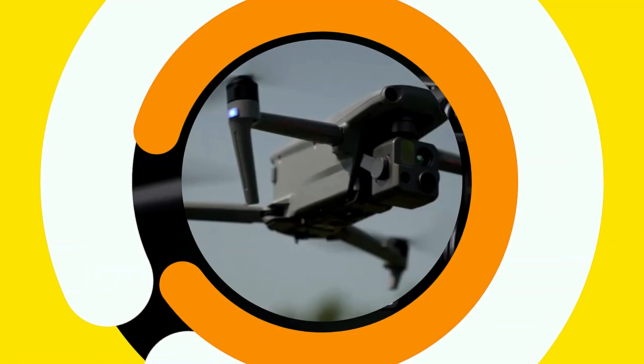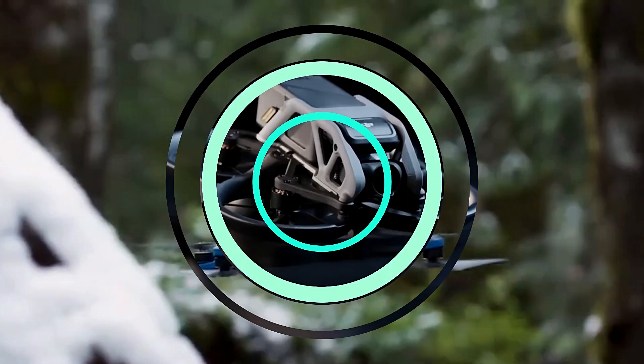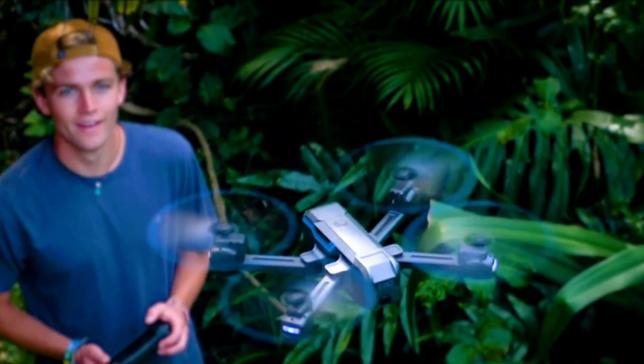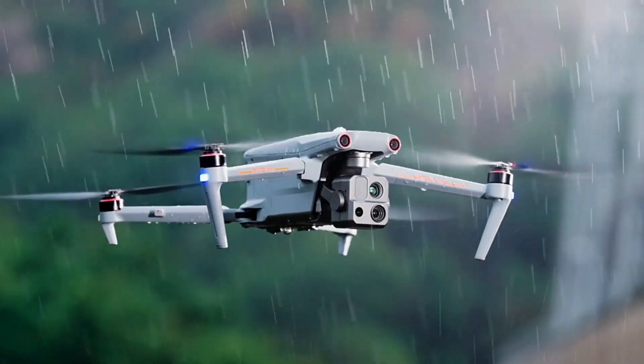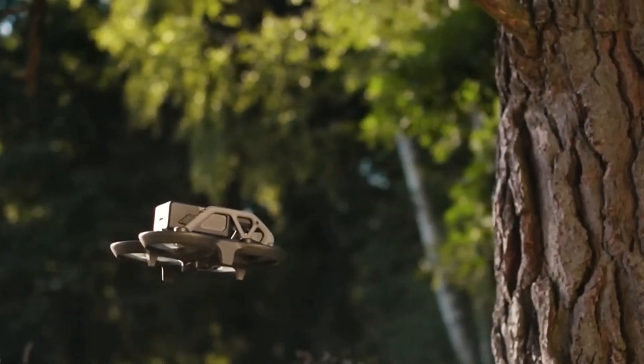Lurking in the world of technology, an electrifying evolution is underway. The very skies are becoming the canvas for the most cutting-edge advancements in aerial photography, surveillance, and more. In this gripping exploration, we unveil the finest drones, pushing boundaries and setting a new standard in innovation.